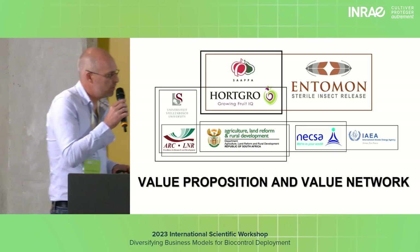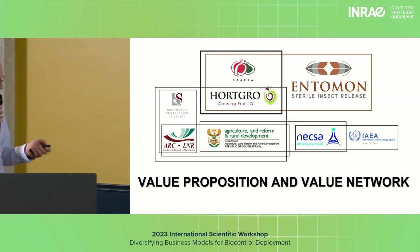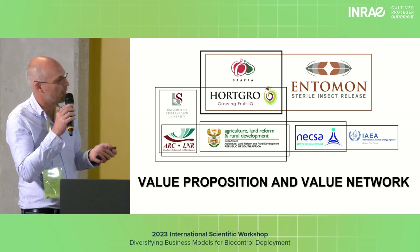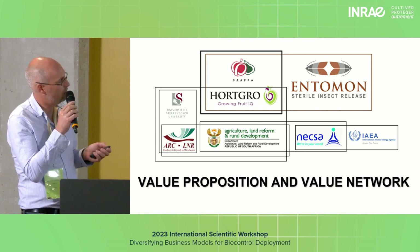Looking at the value propositions, I'll quickly touch on the network first — how we were structured. SARPA was the main sponsor, the Growers Association, that used Hort-Growers Services, who was a connector to Intamon, the business, and to the university.